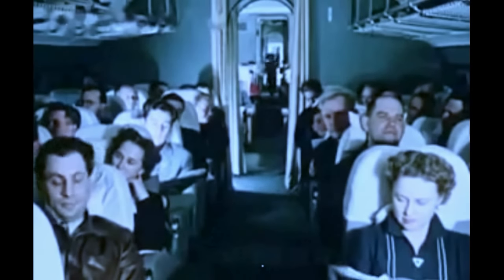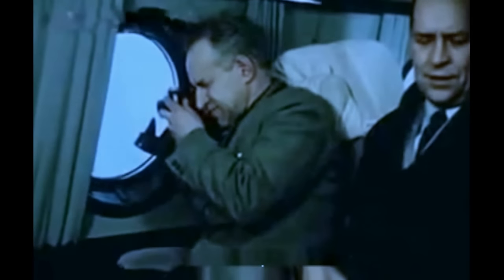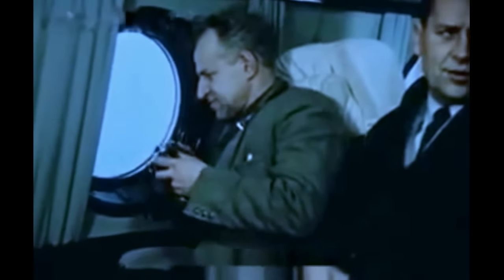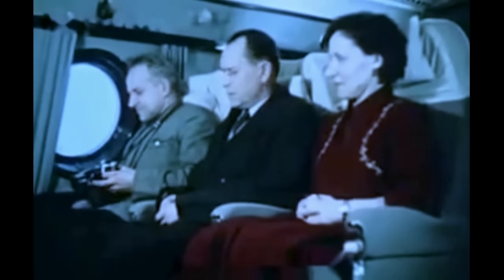Помещение для пассажиров занимает огромную площадь длиной около 40 метров. Здесь чистый воздух, тепло и тихо. 12-часовой беспосадочный полет неутомителен для пассажиров. Все здесь приспособлено для приятного, удобного путешествия.